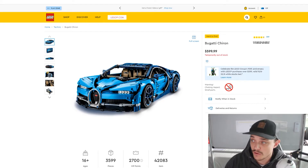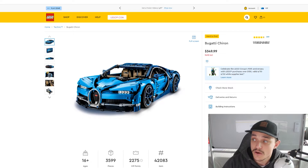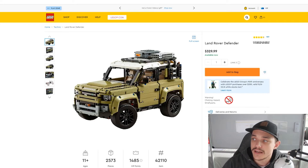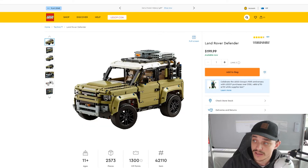The first one on the list is the Bugatti Chiron, which is set number 42083. In Australia this retails for a whopping $600 and in the US it is $350, and it is currently sold out. The next one on the list is the Land Rover Defender, which is set number 42110, retailing for $330 in Australia and $199 in the US.